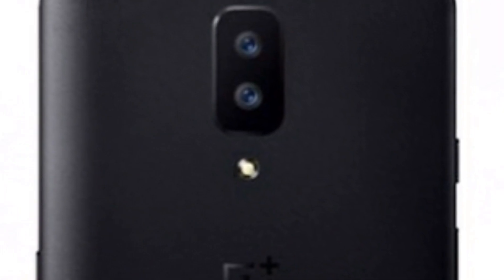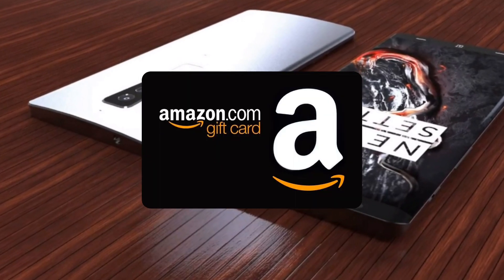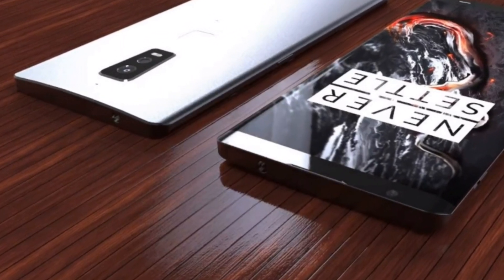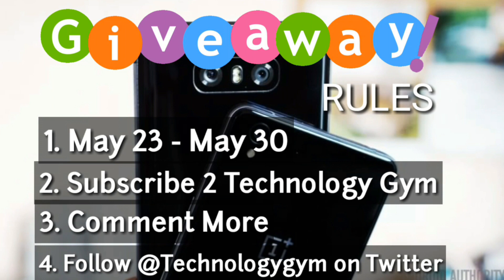Welcome back friends, the whole world is in anticipation of the 6th smartphone from OnePlus Company. But before I tell you about the OnePlus referral program, as many of you may already know, there's a giveaway in progress and I am giving away Amazon gift cards. The contest started on May 23rd and is ending tomorrow, that's on May 30th. So hurry up, last two days remaining.